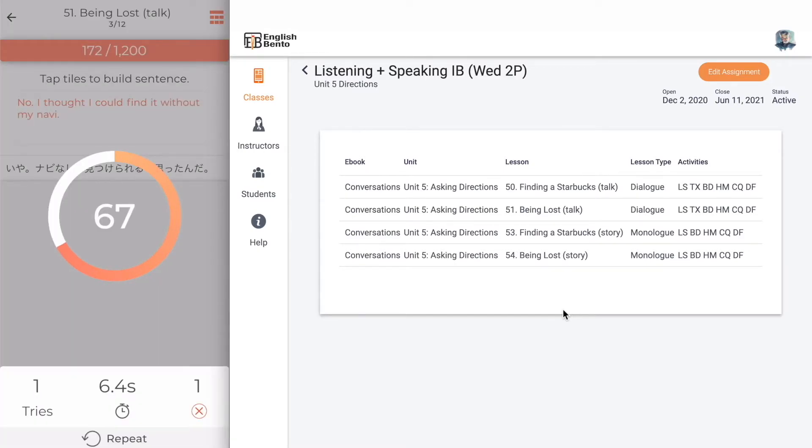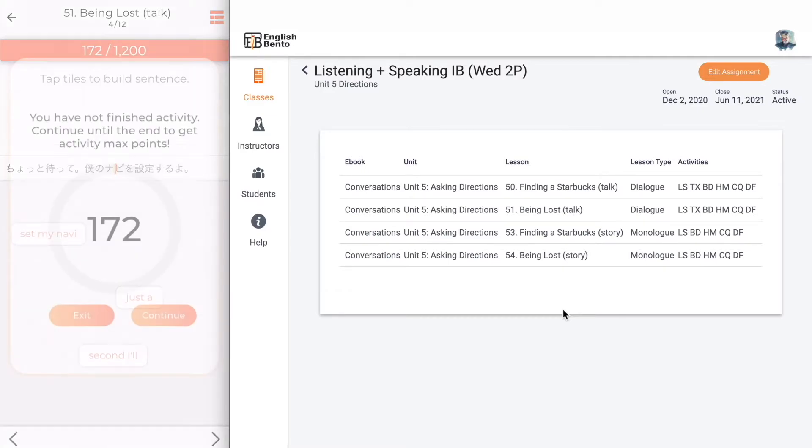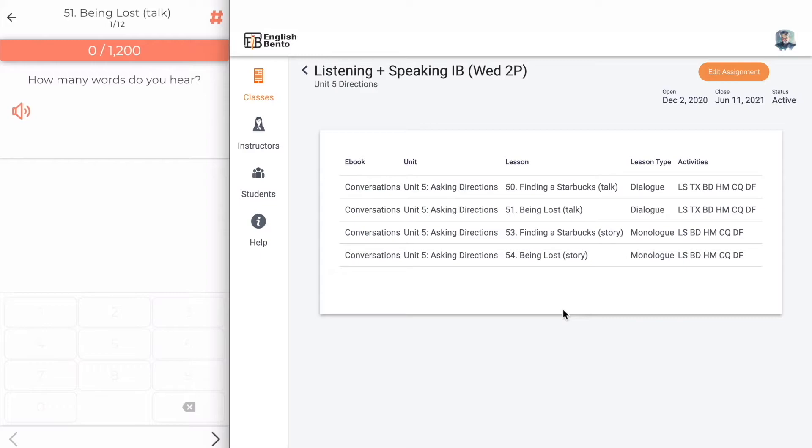If you make mistakes you start losing points very quickly. That is the Build activity. You can see that it's not on a word by word basis — it's on a chunk by chunk basis. Let's leave Build. How Many is an interesting one.